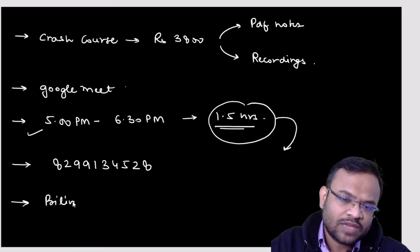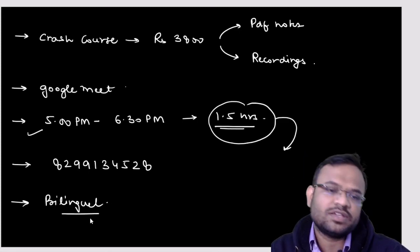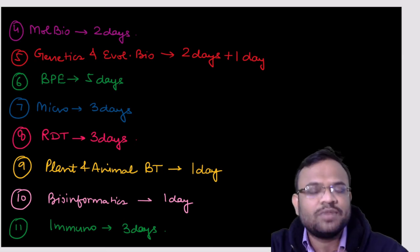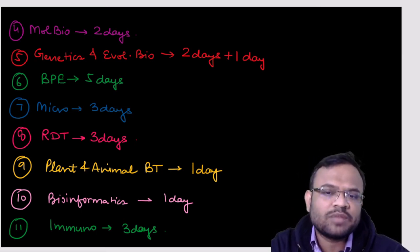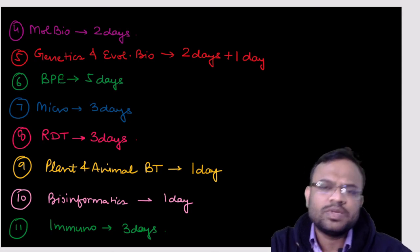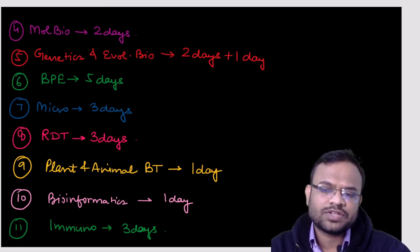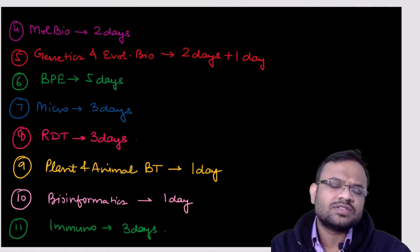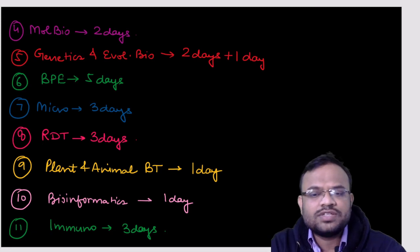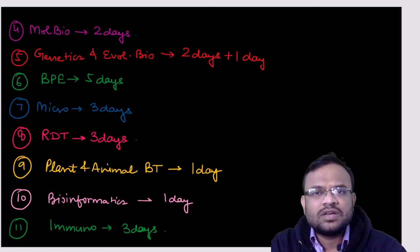This is a bilingual course — I will teach in Hindi as well as English, so students who have difficulty understanding Hindi need not worry. Coming back to the plan: for molecular biology, which covers replication, transcription, and translation — topics everyone has already studied — two days should be sufficient.